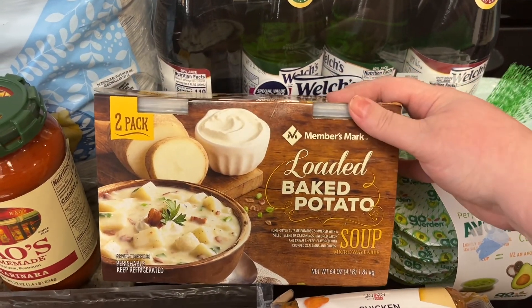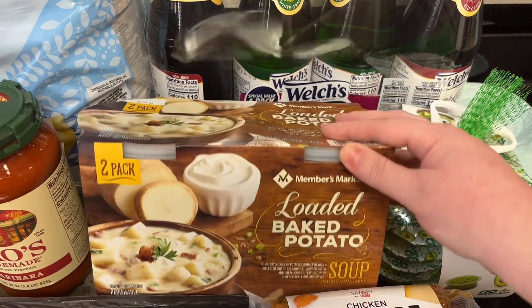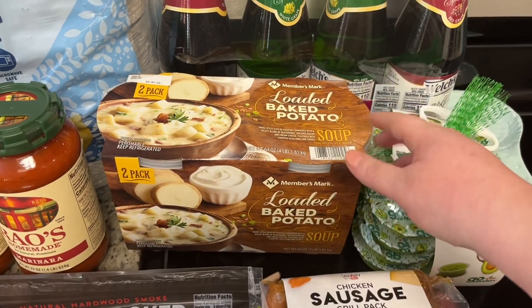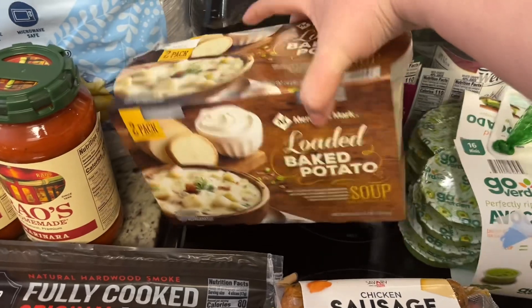I haven't tried this before, but potato soup has just sounded good and I thought we'd give it a try — make like a quick dinner or lunch. This was also an instant savings, I think like $7.48 or something, and you get a pretty good size, so we'll give that a try.